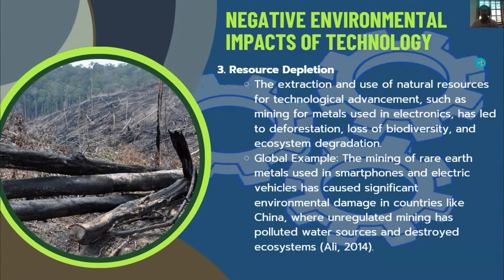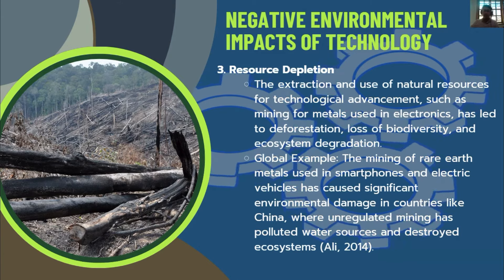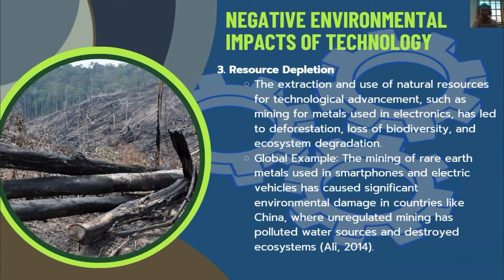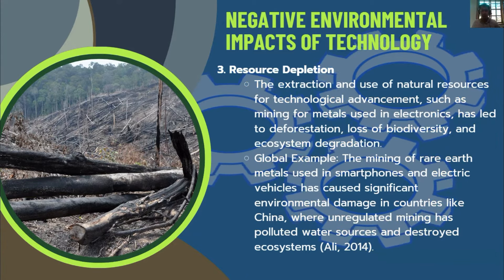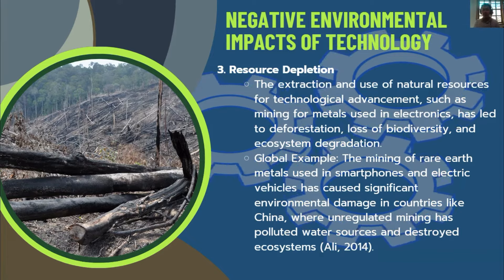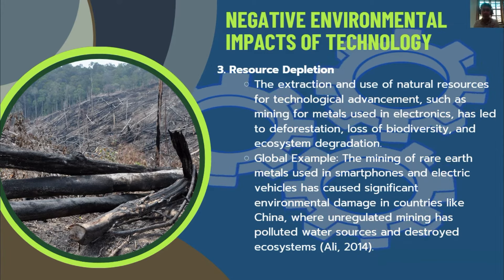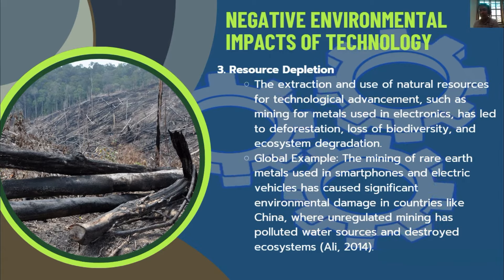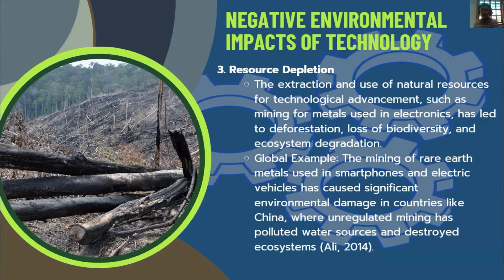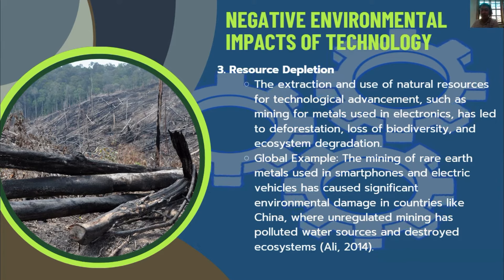Negative Environmental Impact — Resource Depletion: As technology advances and human society demands more output, our natural resources are depleting. The extraction of natural resources for technological advancements, such as mining for metals used in electronics, has led to deforestation and loss of biodiversity and ecosystem degradation. Globally, mining of rare earth metals used in smartphones and electric vehicles has caused significant environmental damage, including in China where unregulated mining has polluted water sources and destroyed ecosystems.